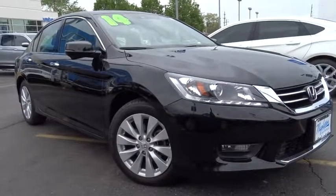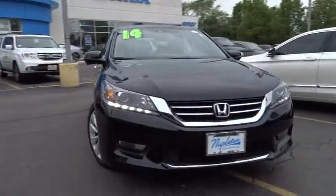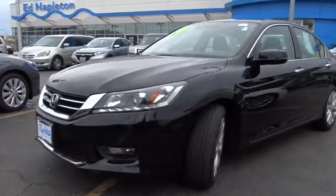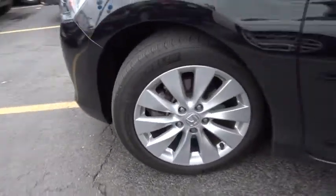The 2014 Honda Accord, ingeniously simple, yet overflowing with luxury and technological creativity — all that and more in the Accord. This vehicle has less than 25,000 miles. Here are some of this vehicle's great options.